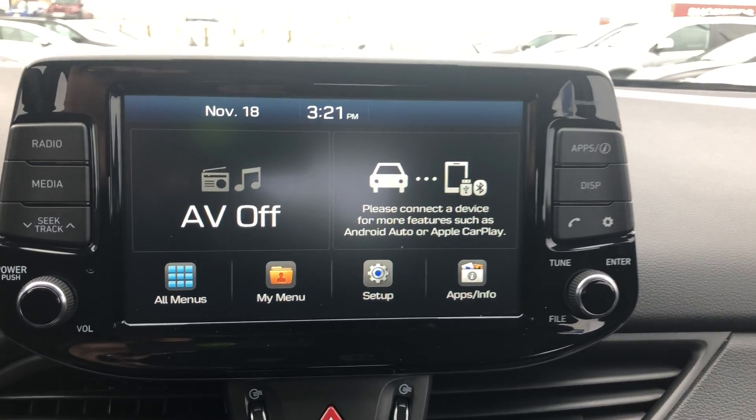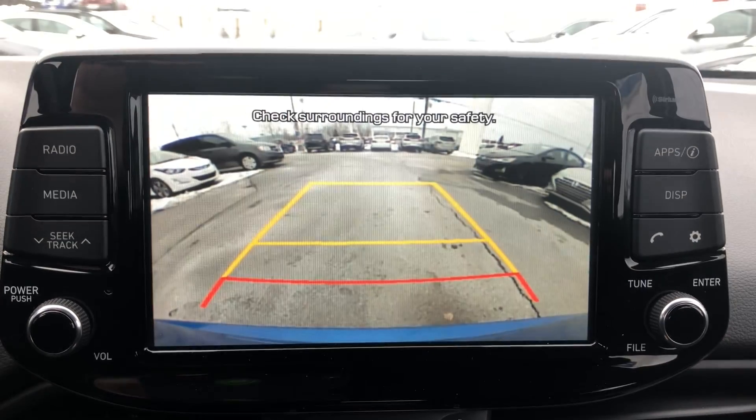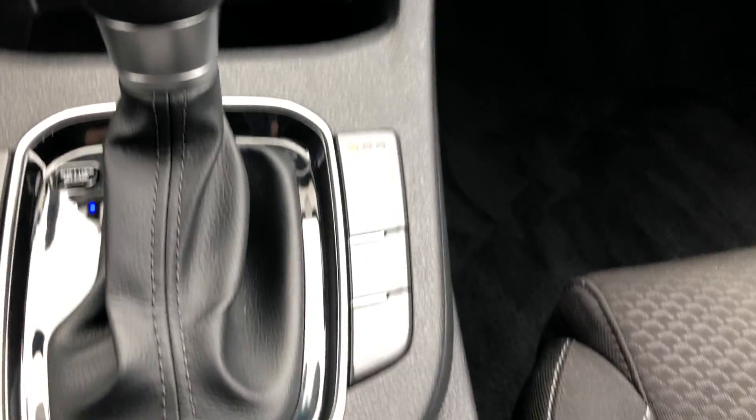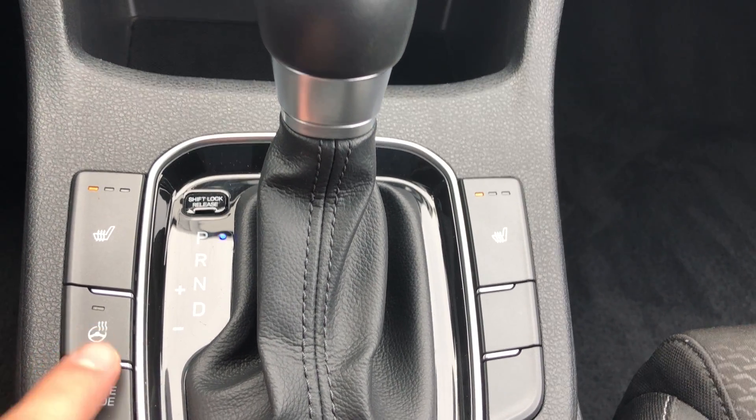Huge display with CarPlay and Android Auto. Backup camera, here's your air conditioning, heated seats on both sides. You also got a heated steering wheel — probably my favorite feature.